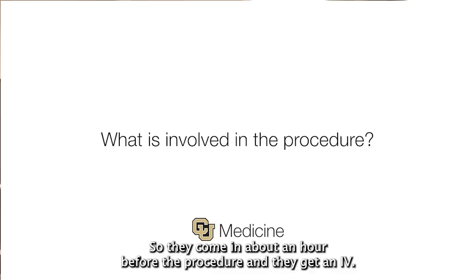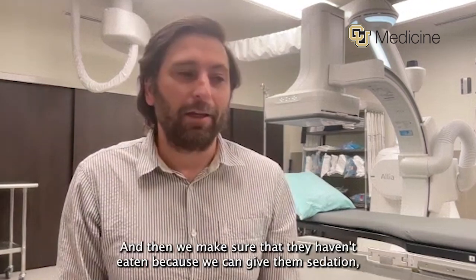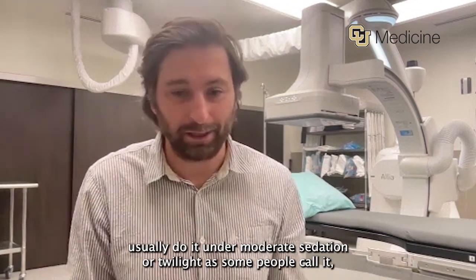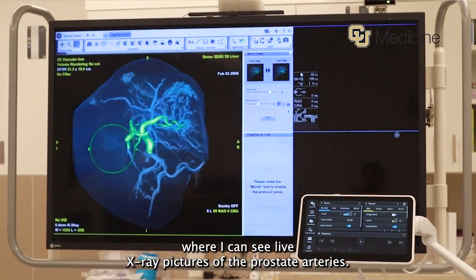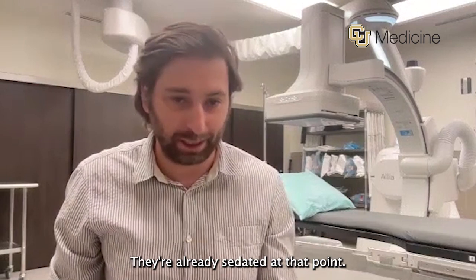They come in about an hour before the procedure, get an IV, and get vitals from our nurse. We make sure they haven't eaten because we give them sedation — usually moderate sedation, or twilight as some people call it. Then they come into this room, where this is the x-ray camera that lets me see live x-ray pictures of the prostate arteries. I access either the groin or the wrist — they're already sedated at that point.